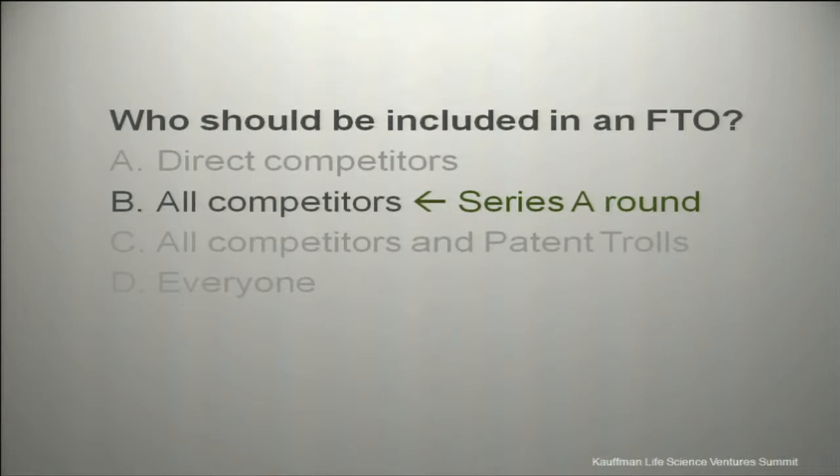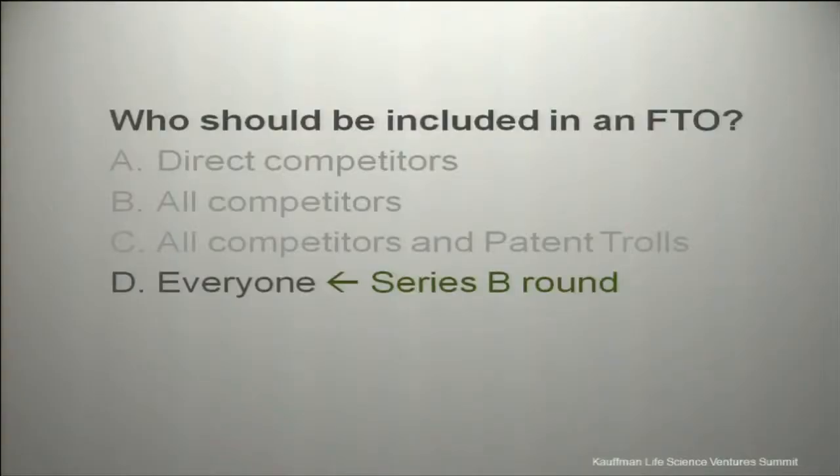Law firms will try to say they need to look at everything — great for billable hours, but what you need to focus on is what the seed investor is really worried about: direct competitors. For a slightly larger round, they're worried about all competitors in the space. When you're raising $10 to $20 million, of course you need to look at everything. But scaling your freedom to operate — looking at just competitors at the early stage — is going to save you a ton of time, money, and headaches.